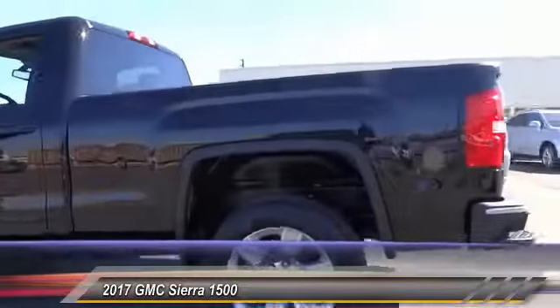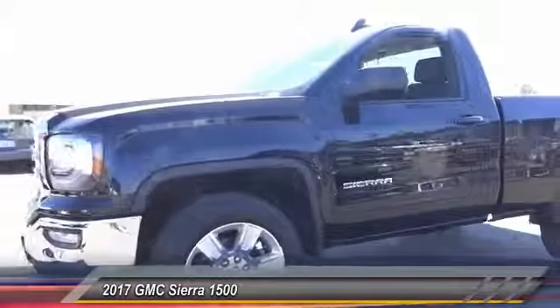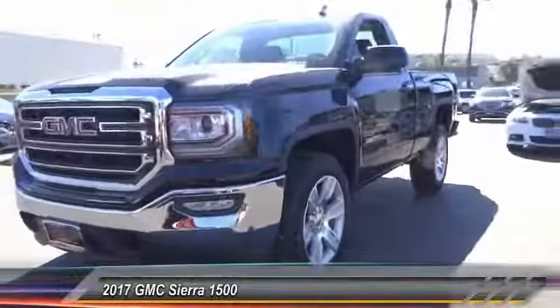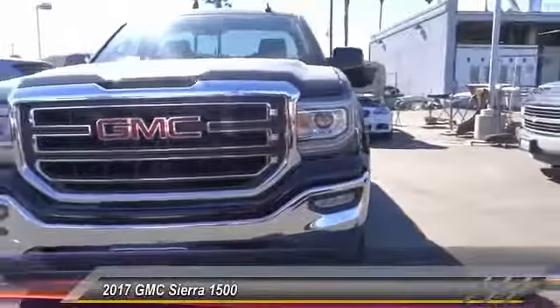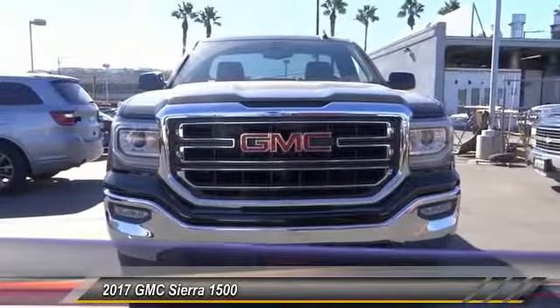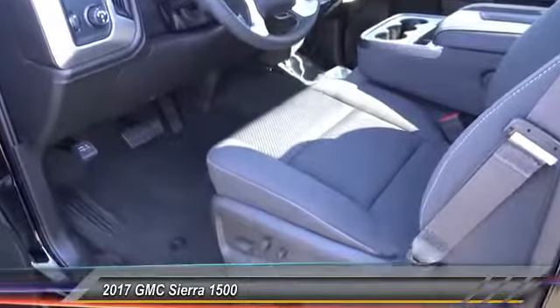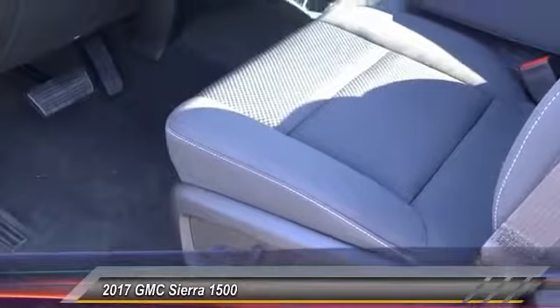Sierra 1500 now comes standard with a Vortec 6.2 liter and 5.3 liter V8 engine and an electronically controlled six-speed automatic transmission that combines high max towing capability with precise control, and is priced below $45,000. This vehicle has less than 100 miles.